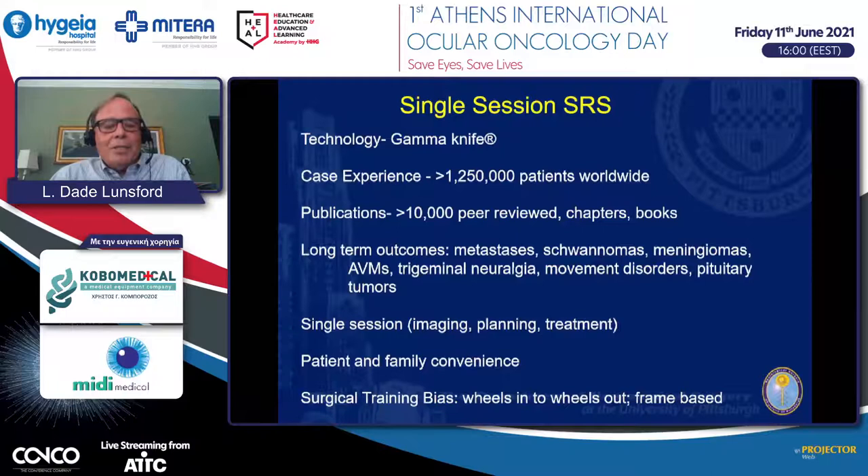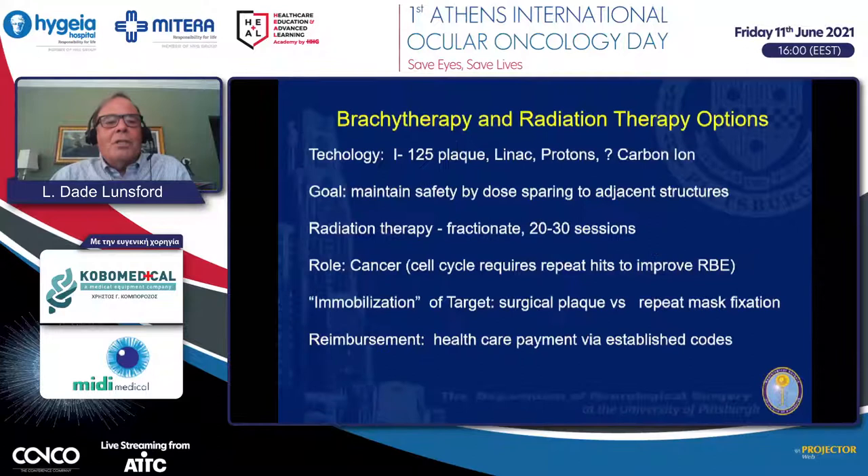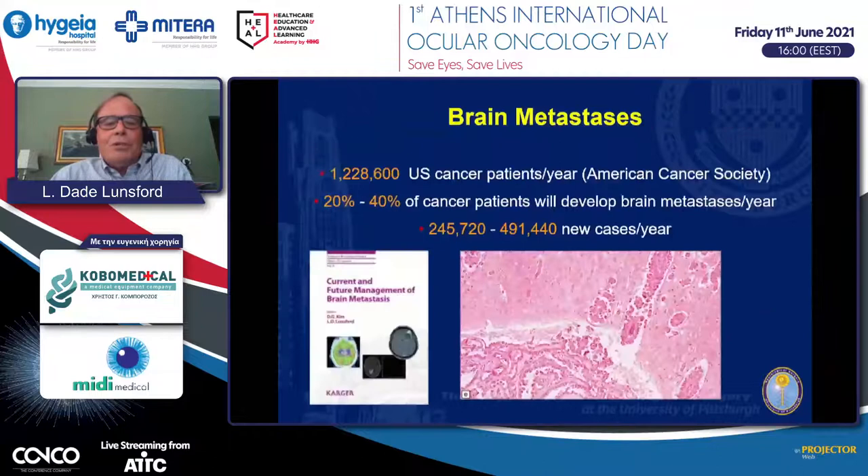I have a surgical training bias in the sense that everything is done on the same day—imaging, planning, and treatment—making it enormously convenient for patients and families. Other options include plaque therapy, conventional linear accelerators, protons, and in some rare research centers, carbon ion treatment. These are generally done by multiple sessions based on the traditional concept that cancer requires multiple hits to increase radiobiological effectiveness. But in the case of an eye lesion, you must be able to immobilize the target, and there is a significant benefit in reduced healthcare costs using this technology.